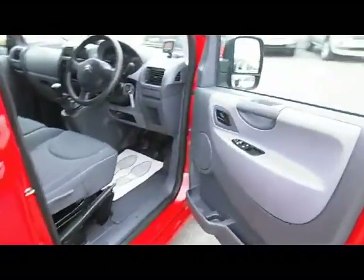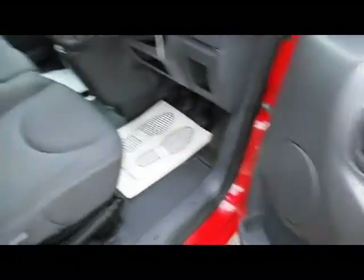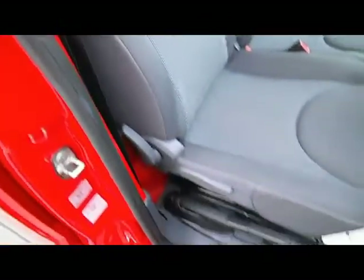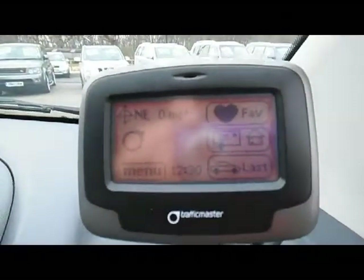You can have a look inside the vehicle and just check out the specification: electric folding door mirrors, electric windows, excellent hardwear and cloth interior. It's got the Traffic Master Satellite Navigation System on there as well.